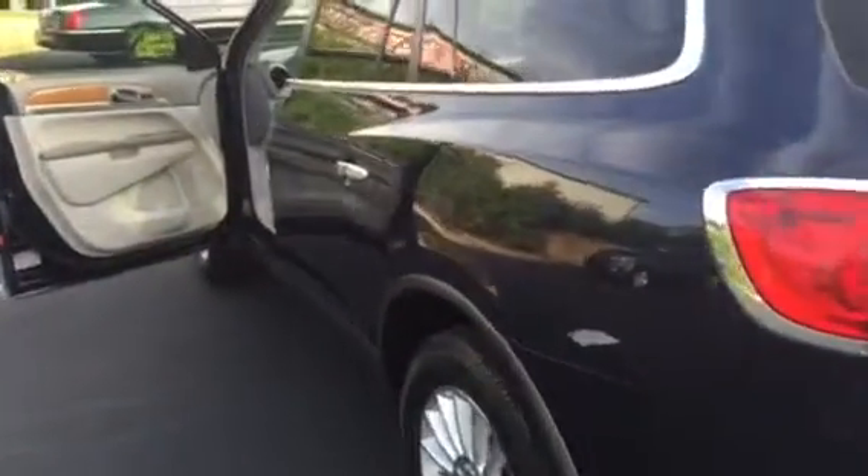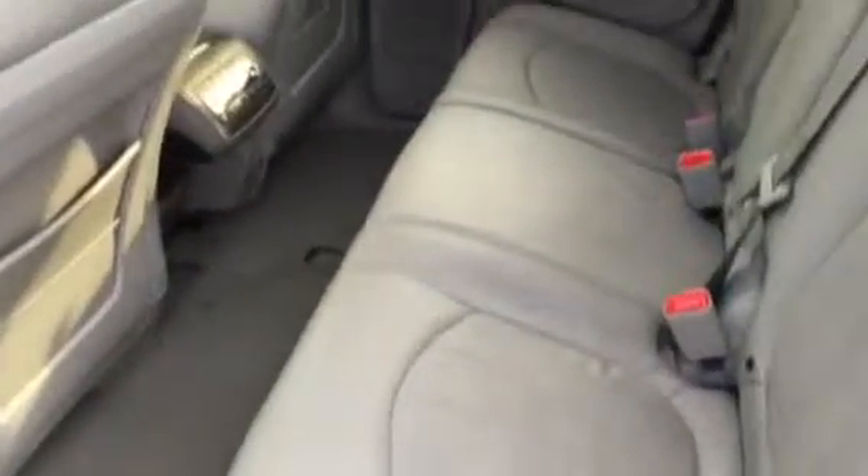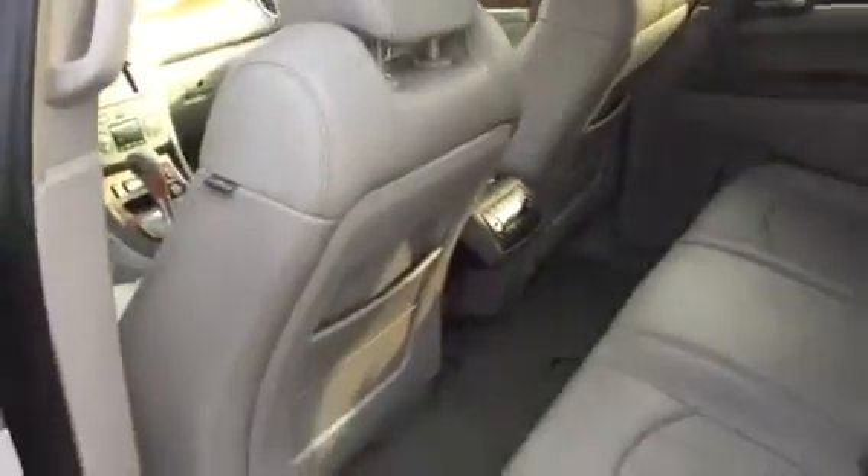Interior — obviously third row available here, so seating for up to eight people inside. Full-on leather in kind of that ash gray color.